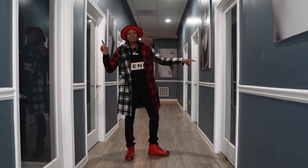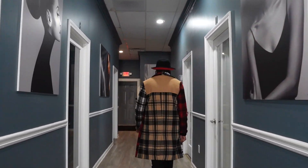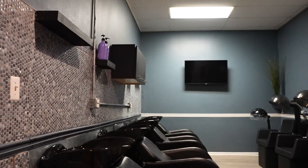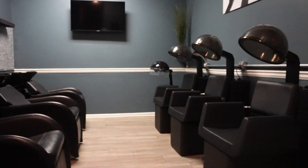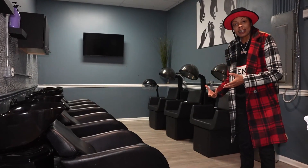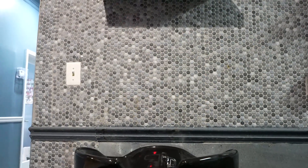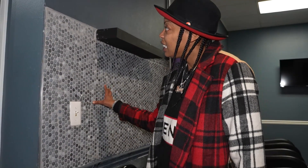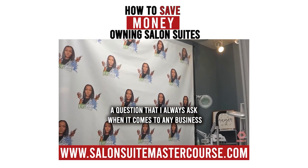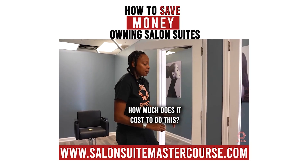As you can see, we've got suites on each side of the hallway. Let me show you something in the back area. You've got suites where you can either put the washbowls and dryers inside the individual suites, or you can have a communal area like we have back here. For example, you can see how we have this backsplash — this helps to save our walls from getting water damage.